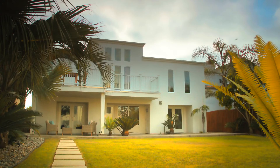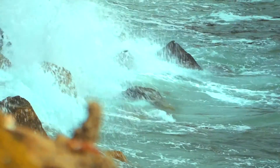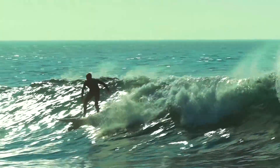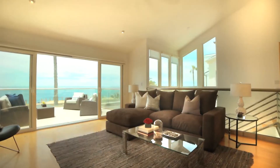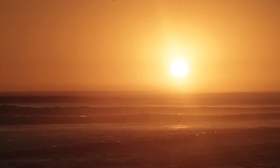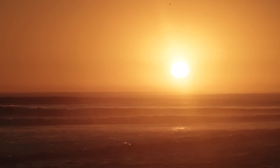Even though it is a contemporary style of architecture, it does have a way of making you feel relaxed. It's all about the ocean. It's all about the views. You can come down here and spend two hours just looking out at the ocean and looking out at the surf. The sunsets are just phenomenal — they feel like they go on forever here.